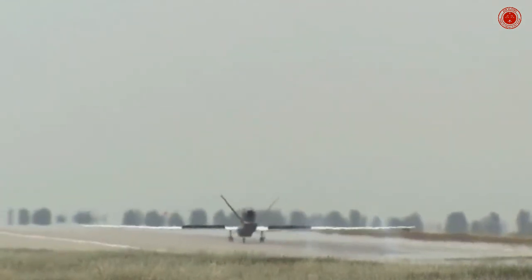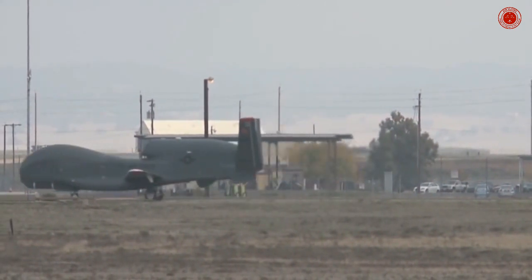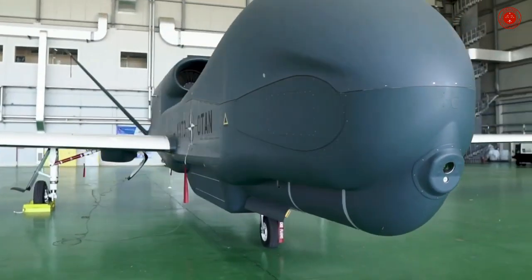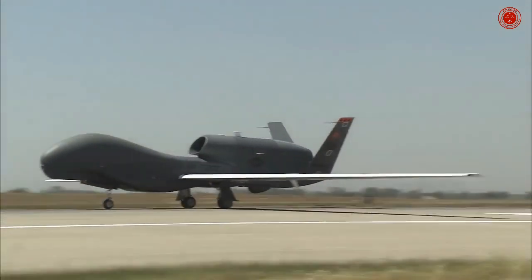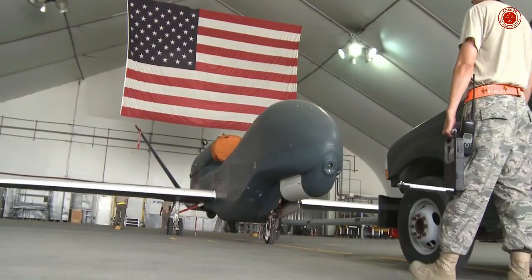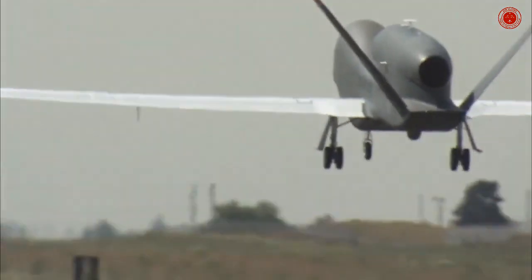The RQ-4's high-resolution sensors — including visible and infrared electro-optical systems and synthetic aperture radar — will conduct surveillance over an area of 40,000 nautical miles squared, up to an altitude of 65,000 feet, within 24 hours.